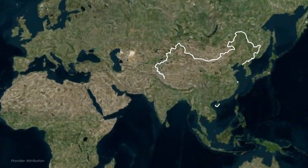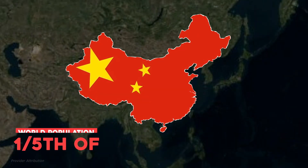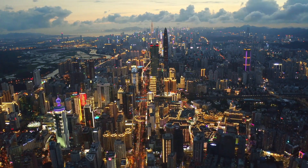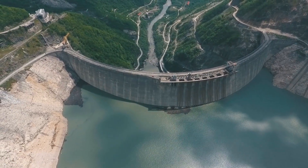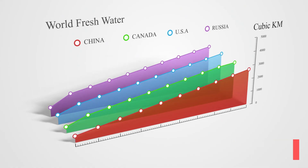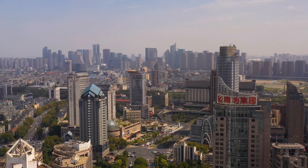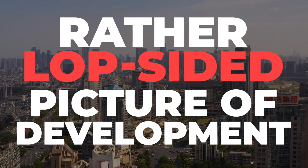Just for context, China is one of the largest countries in the world, and home to one-fifth of the world's population, holding the covetous status of a global superpower. It seems there is still one watery glitch in the plan. Sadly, China is blessed with only 7% of the world's freshwater sources, and over the centuries, the country's natural geography has given way to a rather lopsided picture of development.